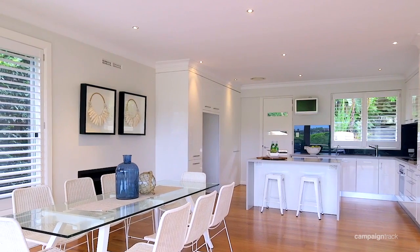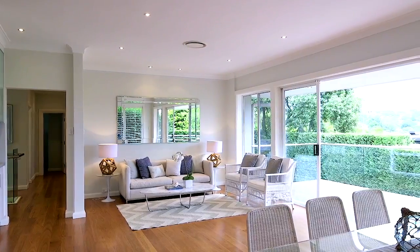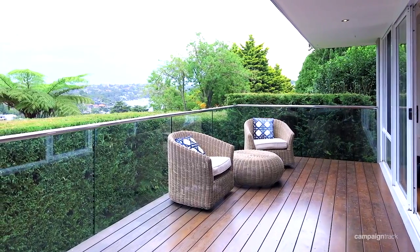The home is immaculate and ready to move into. Given its peaceful residential surroundings, this home will suit younger families, older families, and probably downsizers as well, because it's such an easy living home.